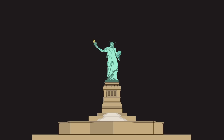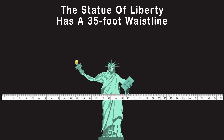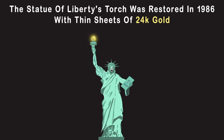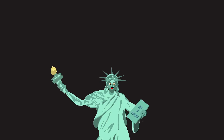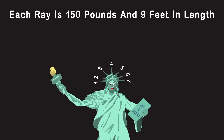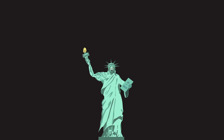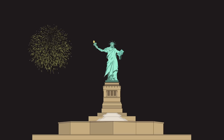I am the Statue of Liberty — impressive in feet tall and length, you see. The broken chains on my feet represent freedom and democracy.